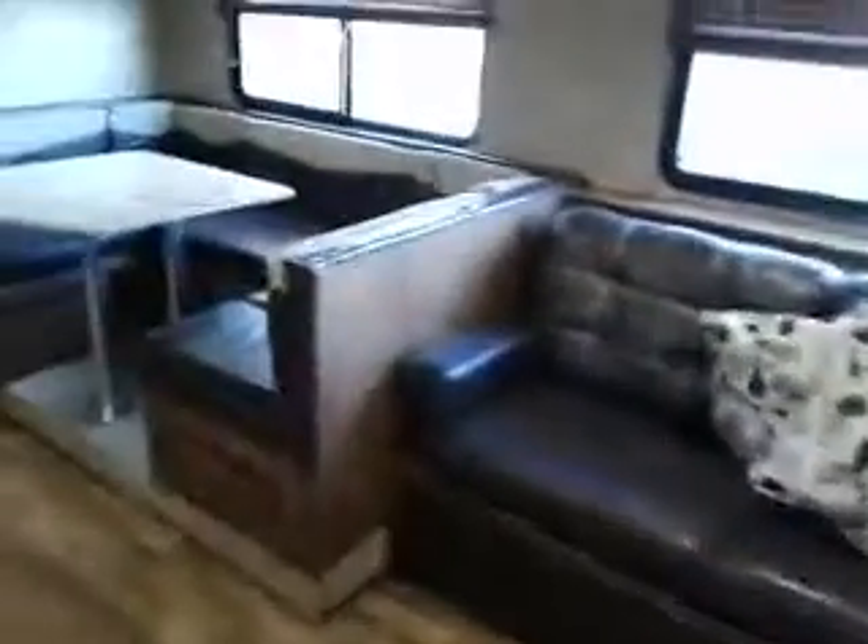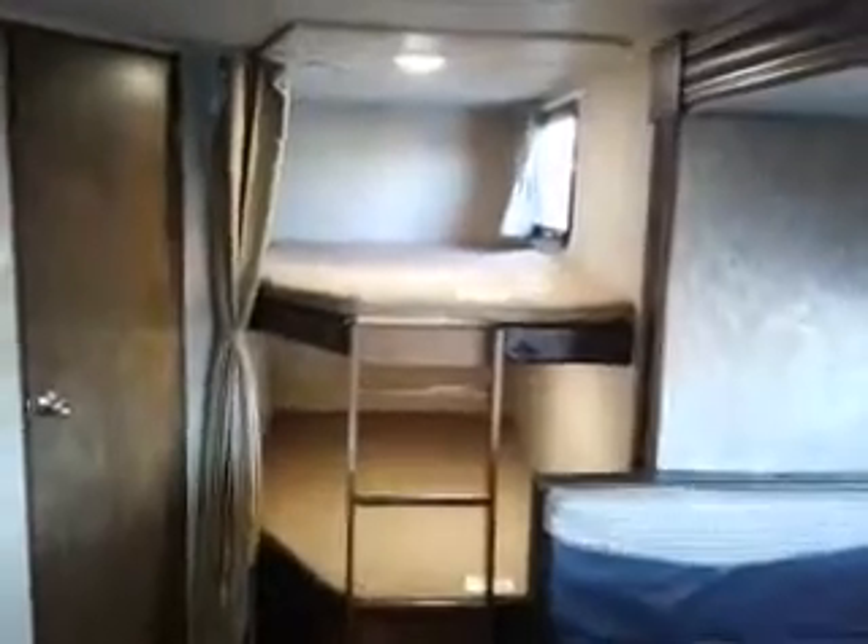Fold-out couch. U-shaped dinette. There's our rear bunks. Lots of storage here.